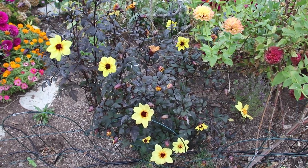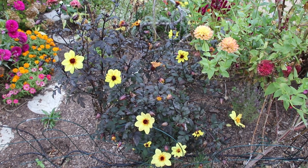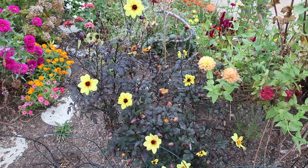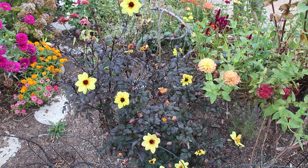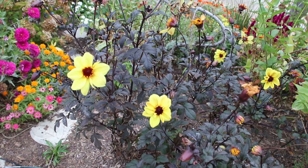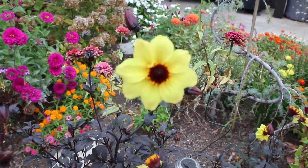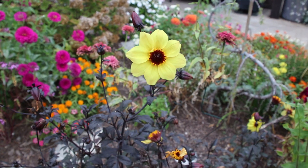I'll end on this — it's a dahlia hybrid from Proven Winners called Mystic Illusion. This is the coolest plant. I planted it in the wrong area, so I'll definitely be purchasing it next year and putting it more towards the middle of my cottage garden. The purple, almost black leaf in contrast with the beautiful yellow flowers is just so neat. It did take a while — it didn't really start blooming until the middle of summer — but here it is in fall and it's still blooming. I totally recommend this flower.